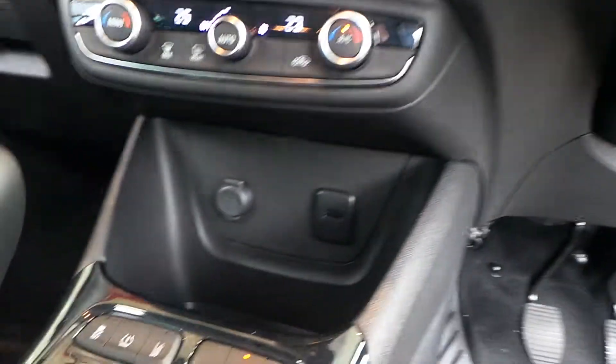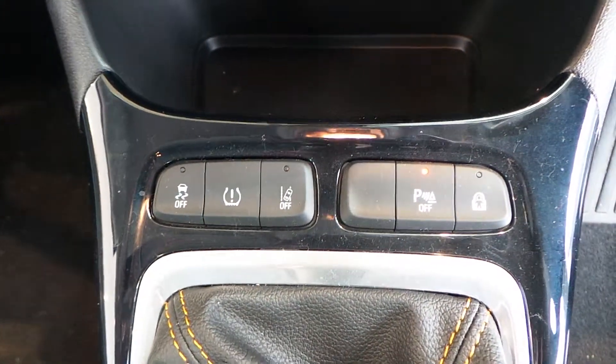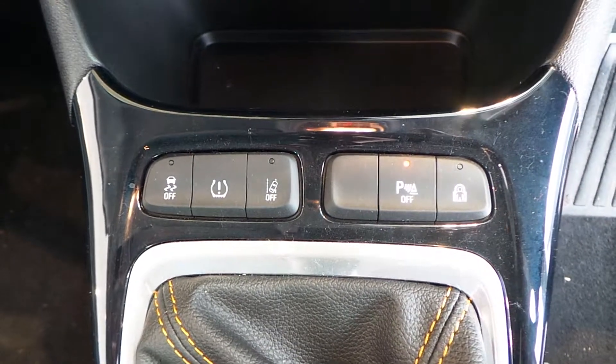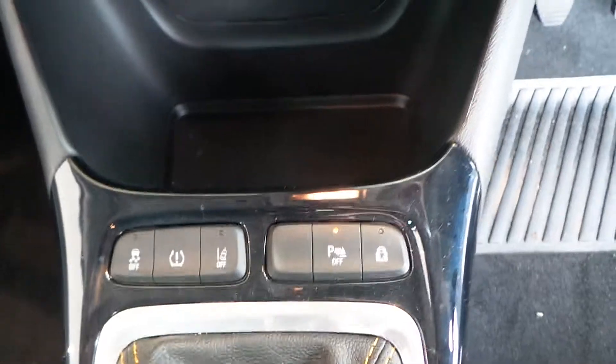Climate control, USB and 12-volt cigarette lighter. From left to right, we have your traction control, tyre pressure monitoring system, lane assist, parking sensors and child locks.